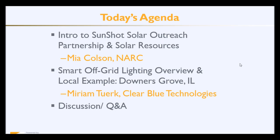I'm pleased to have Miriam Turk with me today. She's the co-founder and COO of Clearblue Technologies, and she's going to be providing a comprehensive overview of how smart off-grid lighting works, along with a local example of how it worked in Downers Grove, Illinois. But before I turn it over to Miriam, I'm going to provide a short introduction to the SunShot Solar Outreach Partnership, along with some of our solar resources.